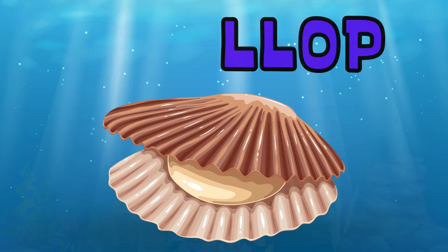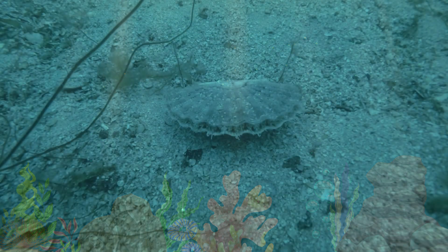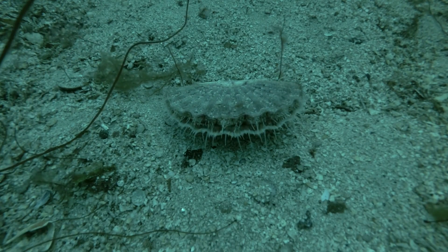Scallops. Scallops have beautiful shells and can swim by clapping their shells together to move through the water.